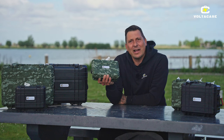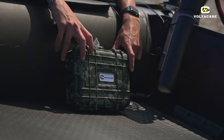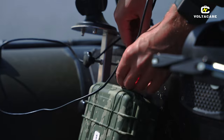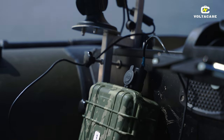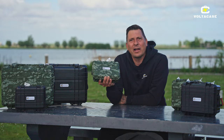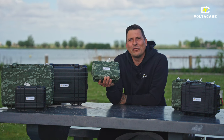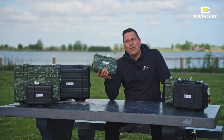Waar we heel trots op zijn is dat het Nederlands makelij is. Elke cel wordt getest bij ons op de testbank. De accu's worden vervaardigd in Nederland. Wij willen onze kwaliteit waarborgen en zodoende maken wij alles hier zelf.